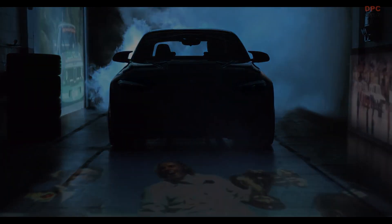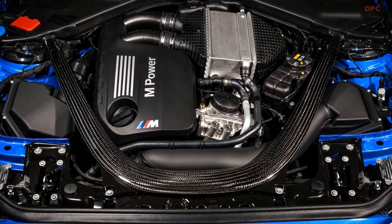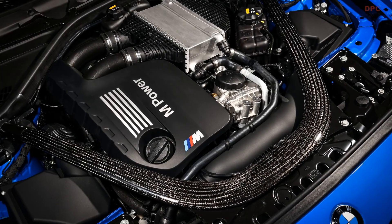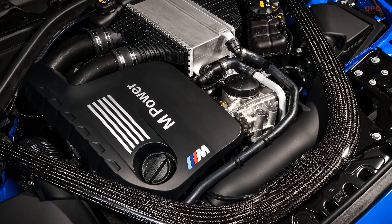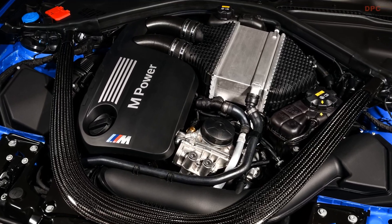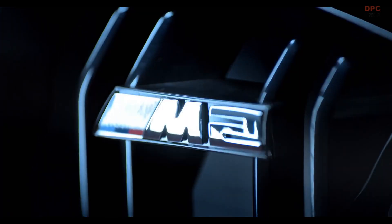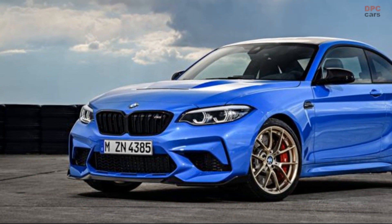The heart of the BMW M2 CS is an uprated S55 3.0-liter inline six-cylinder engine with BMW twin-power turbo technology, producing 444 horsepower at 6,250 rpm and 406 pounds-foot of torque between 2,350 to 5,500 rpm. The powerplant allows the M2 CS to accelerate from 0 to 60 mph in 3.8 seconds when equipped with the 7-speed dual-clutch transmission, and in 4.0 seconds when equipped with a 6-speed manual.